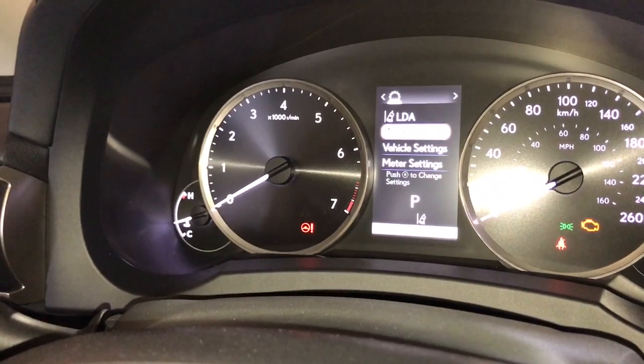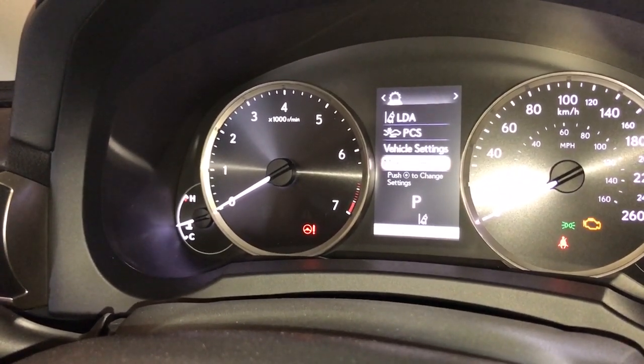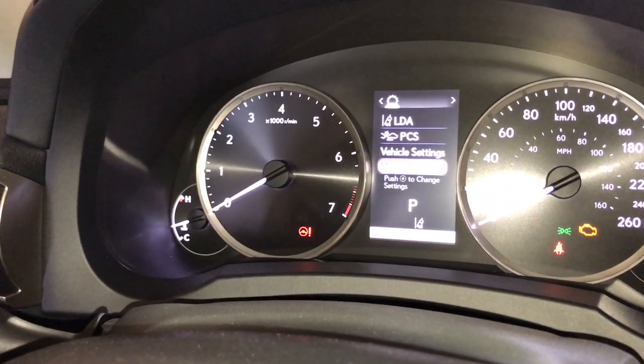The Lexus safety system includes a pre-collision system, dynamic radar cruise control, lane departure alert, and automatic high beam. With this package we also have an upgrade to a blind spot monitor with rear cross traffic alert.